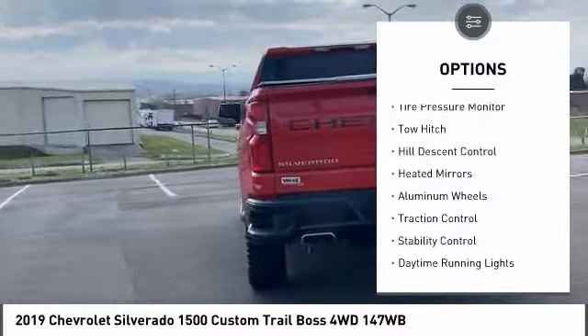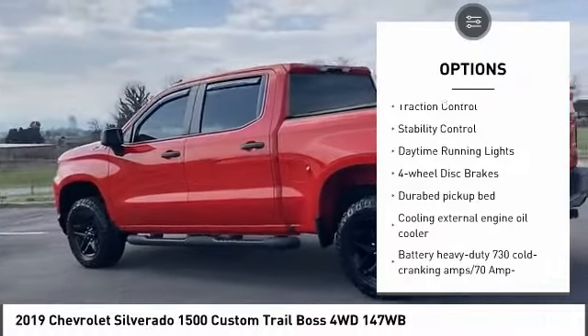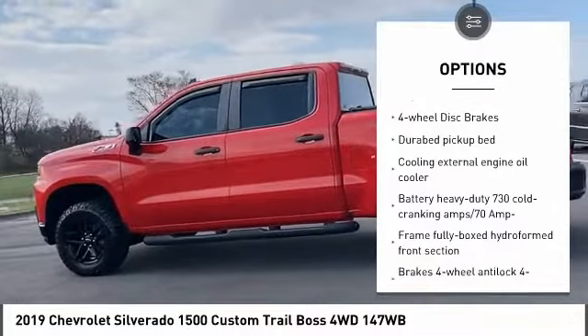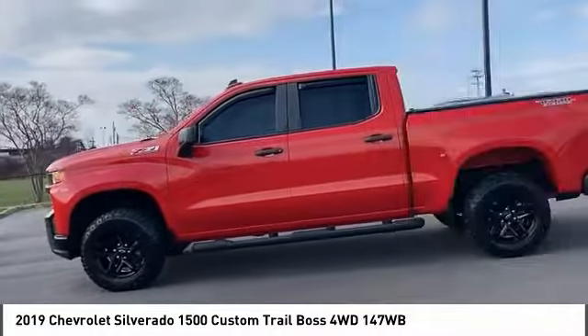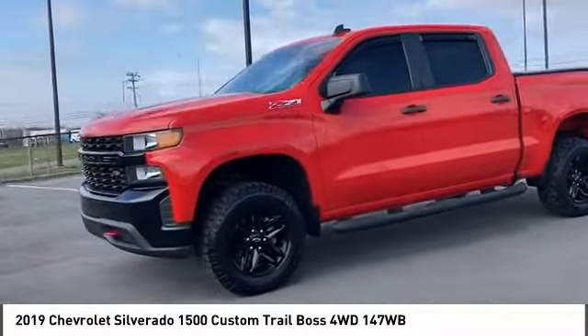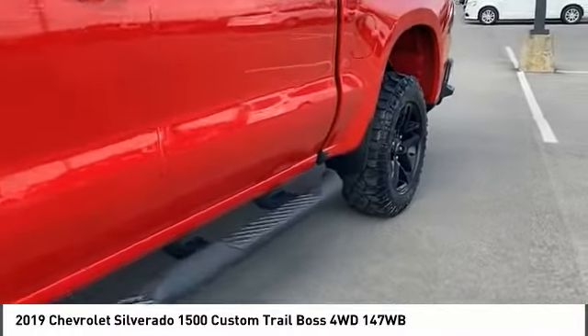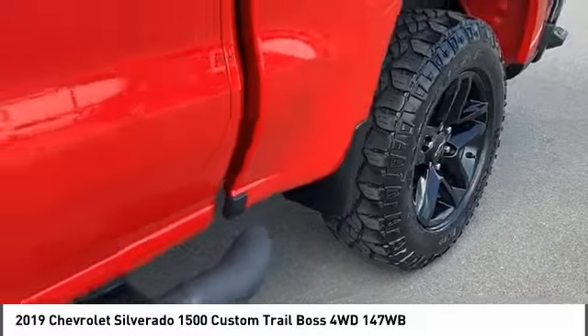Four-wheel drive, tire pressure monitor, tow hitch, hill descent control, heated mirrors, aluminum wheels, traction control, stability control, daytime running lights, four-wheel disc brakes. If affordable style and reliability are what you're looking for, this vehicle couldn't be more perfect. Drive it today.